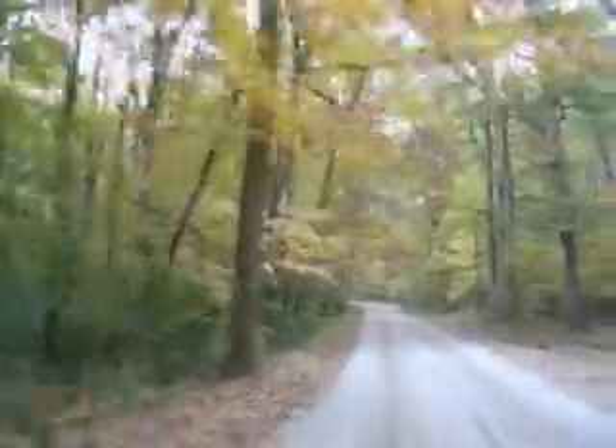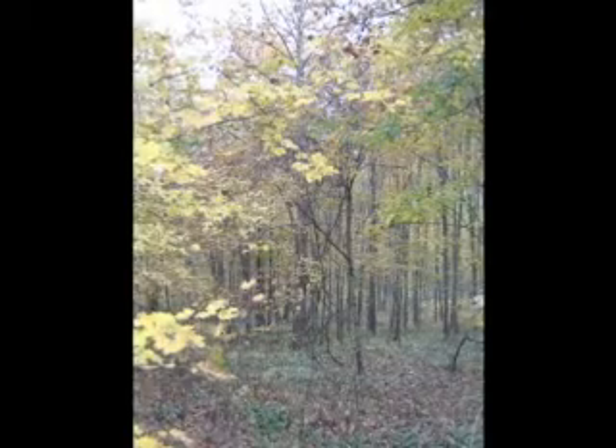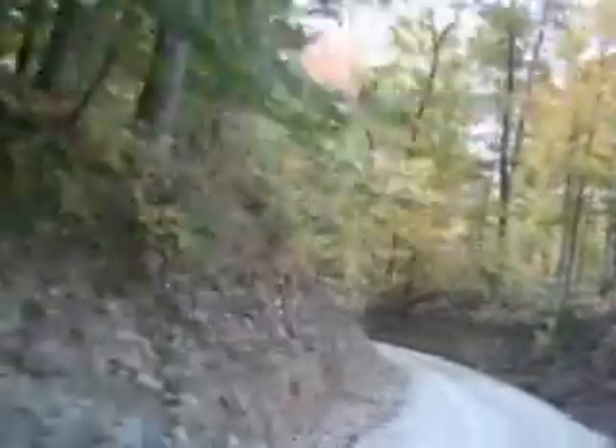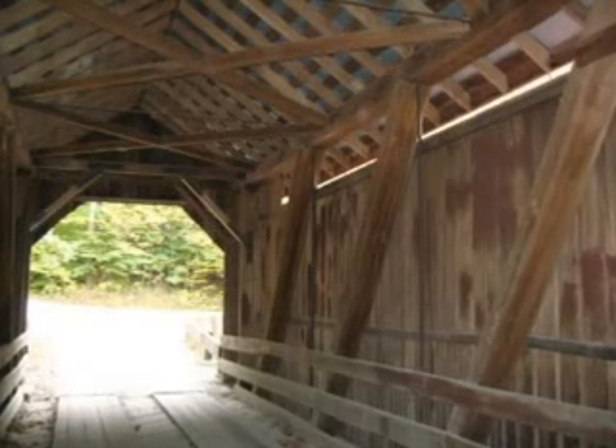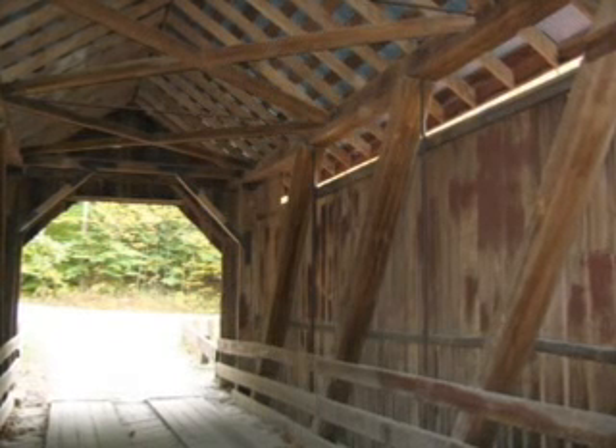The trees here are still a little bit greener than they were down south, but you still find the mixture of yellows and oranges. Following the road just a little further, we come to find what we were looking for — that old covered bridge. This is the Bean Blossom Bridge, built back in 1880. Over 120 years old and still standing, and it's a sight to see.